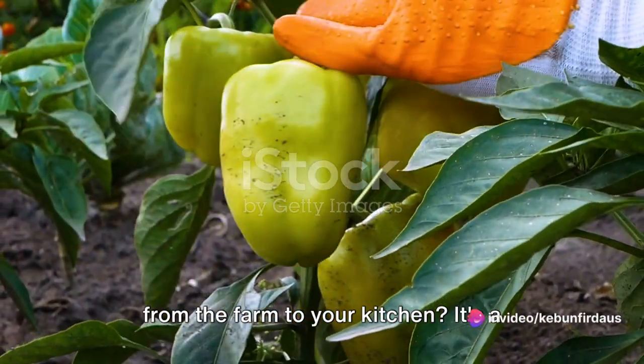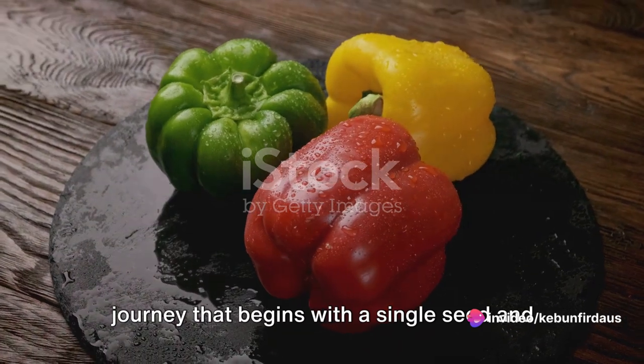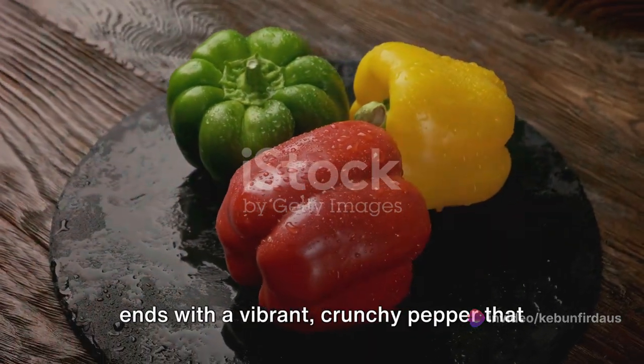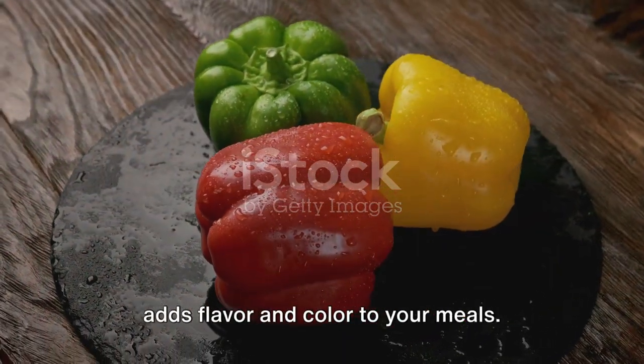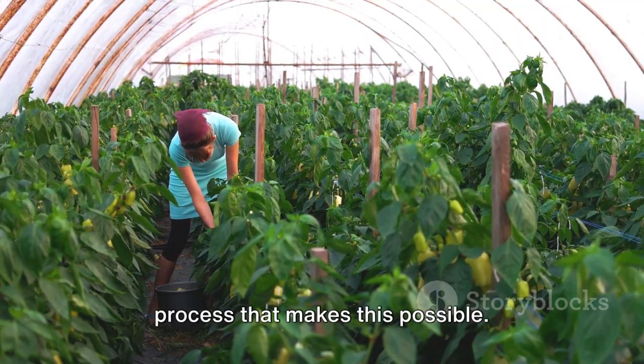Ever wondered how bell peppers make it from the farm to your kitchen? It's a journey that begins with a single seed and ends with a vibrant, crunchy pepper that adds flavor and color to your meals. Let's take a moment to appreciate the process that makes this possible.